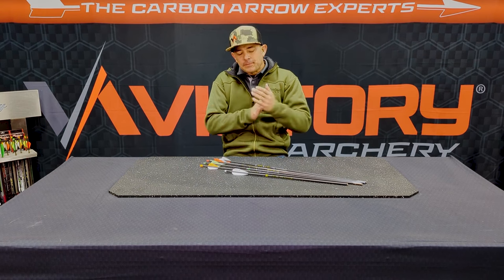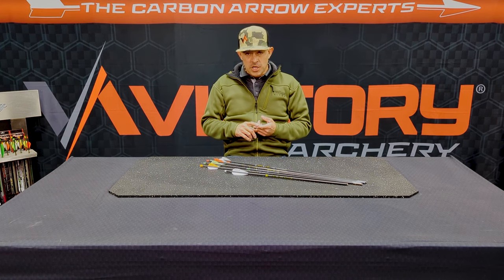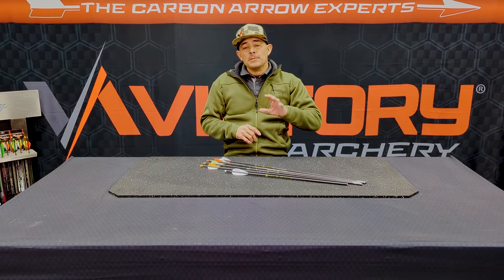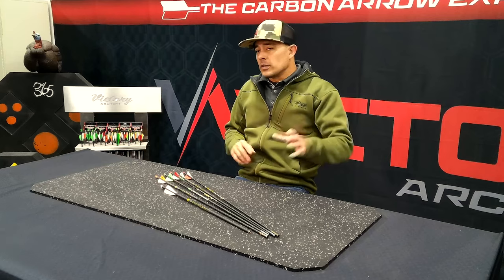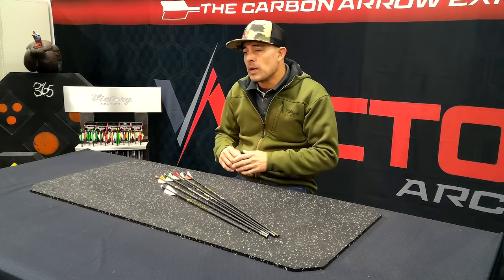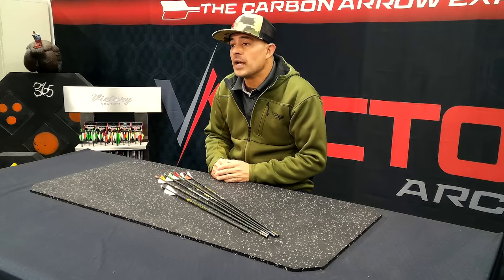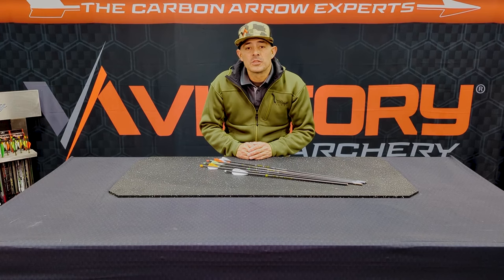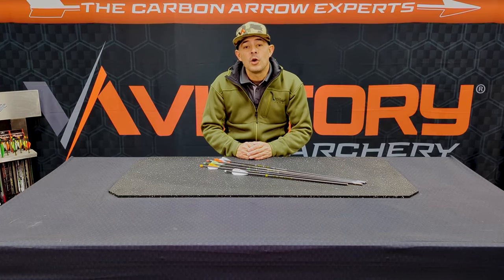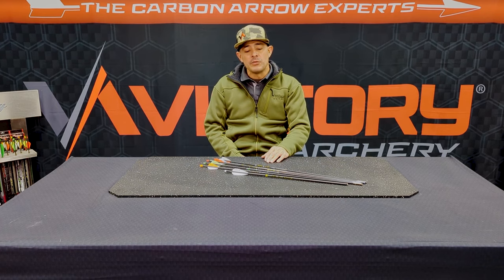We just got done with ATA and next week we're going to be going to SHOT Show — you heard that right, SHOT Show. For a long time SHOT Show has not had an archery section, but this year they decided to bring back what they're calling the Archery Pavilion. We thought it was a good idea and we should be there, so we have a booth set up. Our booth number is 80411 in the Archery Pavilion.